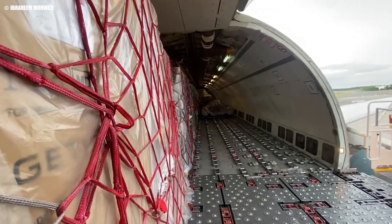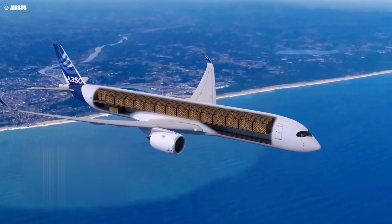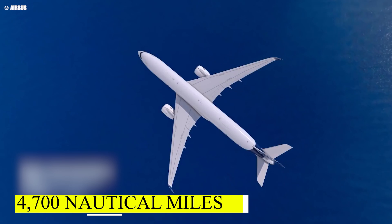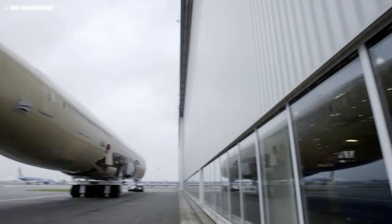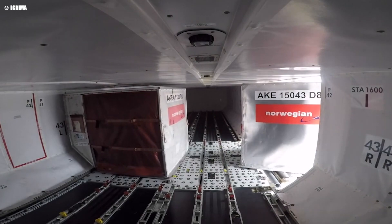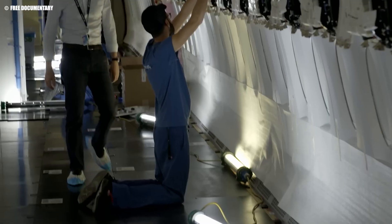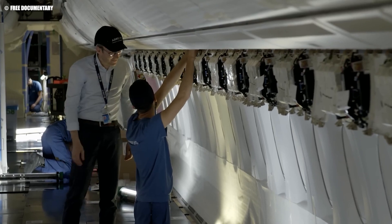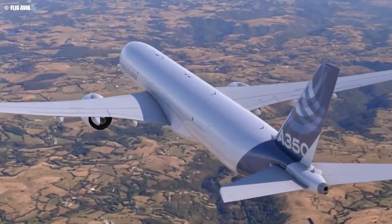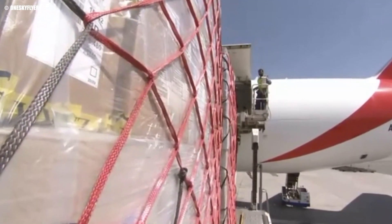First, let's talk about the payload capacity. The A350F was already impressive with its ability to carry up to 109 tons over 4,700 nautical miles. However, the new upgrade pushes this even further, allowing the aircraft to handle heavier loads without sacrificing range. Airbus has optimized the aircraft's composite airframe, increasing its structural efficiency and enabling it to support greater payloads. This enhancement means that operators can now transport more cargo per flight, improving profitability and operational efficiency.